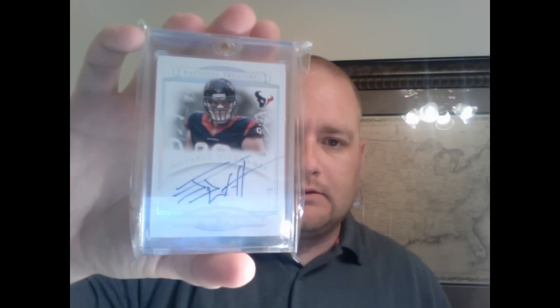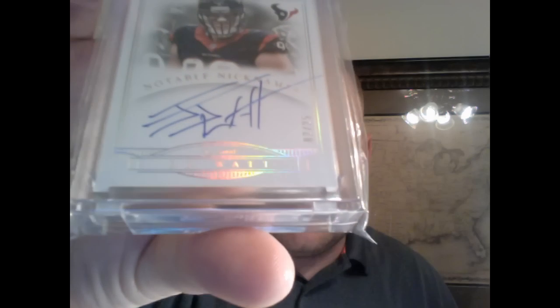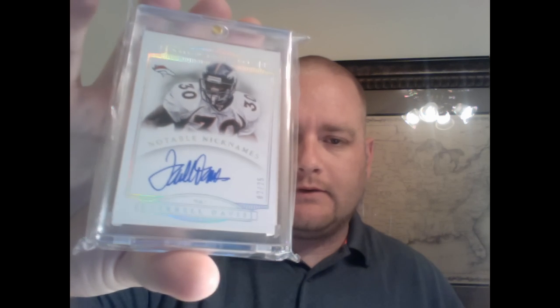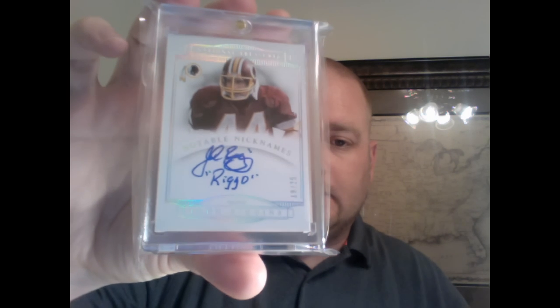J.J. Watt — his is J.J. Swatt, and it says their nickname right there in the holofoil down below. Wish he would have put his initials on there. Terrell Davis. If you ever see the LaDainian Tomlinson, instead of signing his name all he did was put LT. So that's kind of disappointing — just to have two letters, and for what they sell for it is crazy, just two letters.